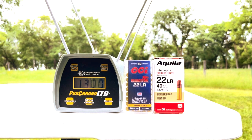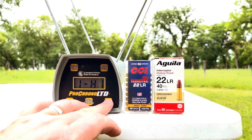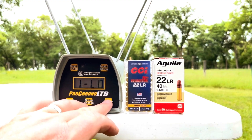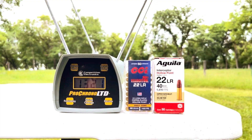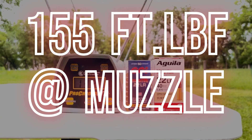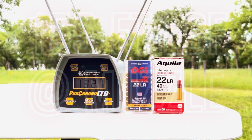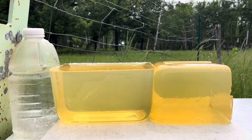Impressive performance for the CCI Velocitor. High was 1371, low was 1289. Seven-shot average was 1321 feet per second, which is most of the way to that 1435 fps listed velocity on the box.